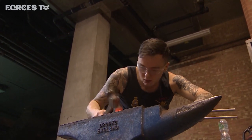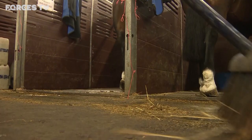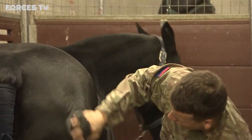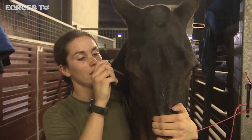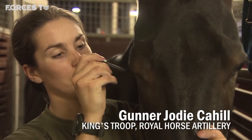Wellington Barracks on a Royal Salute Day is a pretty busy place. These soldiers must prepare 71 horses, each looking their absolute best, thanks to a morning brush, wash and shave. You have to do the eyes round there and round the muzzle. It looks like they don't enjoy it, but they're used to it.